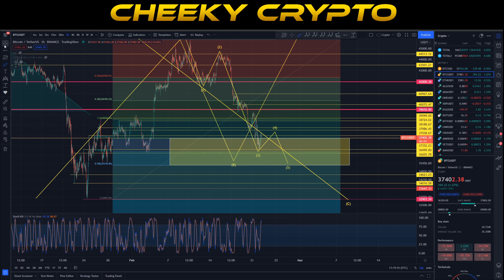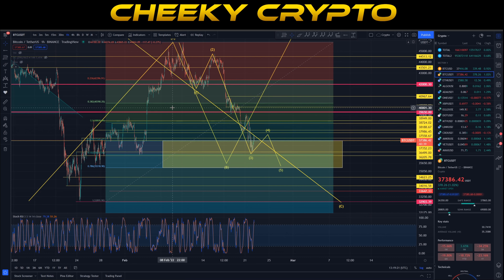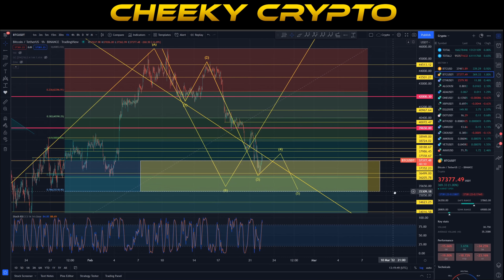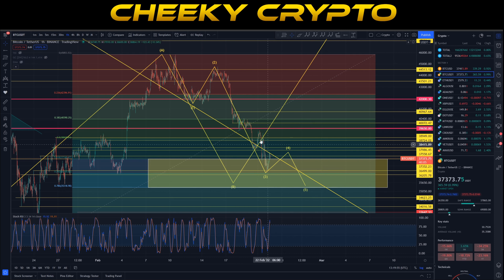One of the things we were talking about during the FOMO phase was this market pattern: pushes up, trades sideways, pushes up, trades sideways, pushes up, trades sideways, falls down, trades sideways, falls down. This is a pattern that market makers love to use. It's something that was going on on the way up, which is why I was saying we were not FOMOing in — we were waiting for the correction because there was high probability the same pattern would appear on the way down.